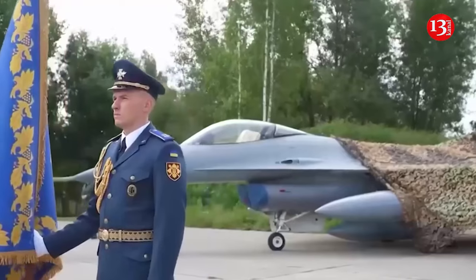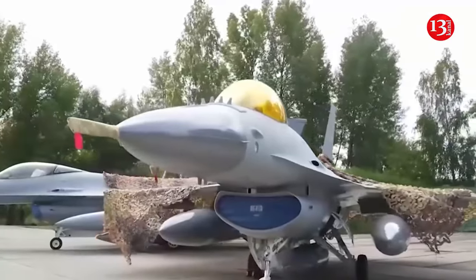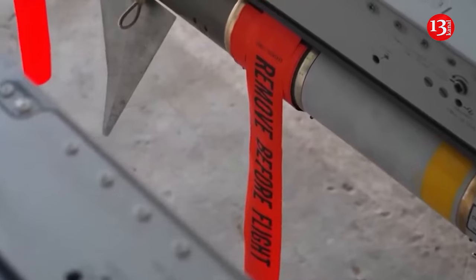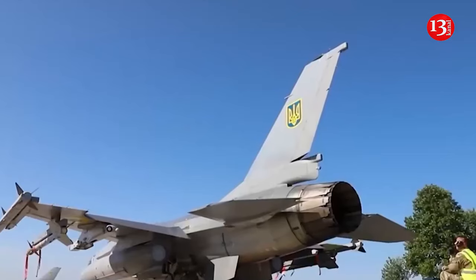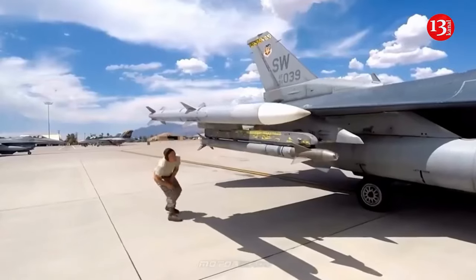The parked planes were different from the two that were armed and flying. In particular, the attention of Western experts was drawn to the antennas of the friend-or-foe system, which are located in front of the pilot's cabin. Such a sharp shape of the antennas was used in the first F-16A, and the presence of a searchlight on the right side allows identification of this aircraft as an F-16ADF.